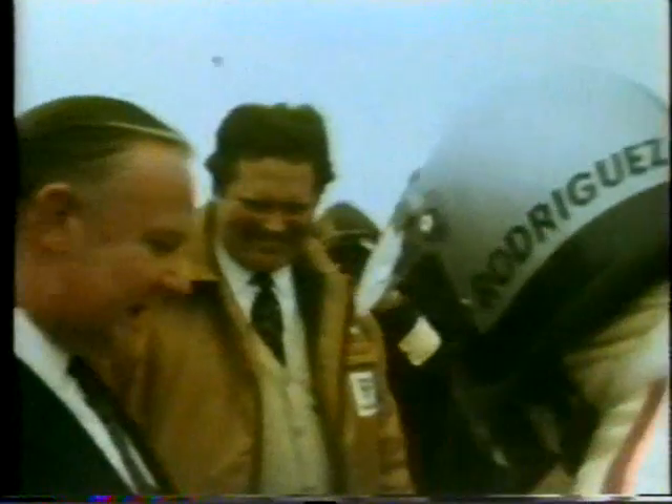Congratulations to the winning driver. Look out for team manager Tim Parnell, about to appear on the left of the picture, as the laurels go round the neck of the Mexican. There's Parnell congratulating his driver. Rodríguez's only Formula One win on British soil.